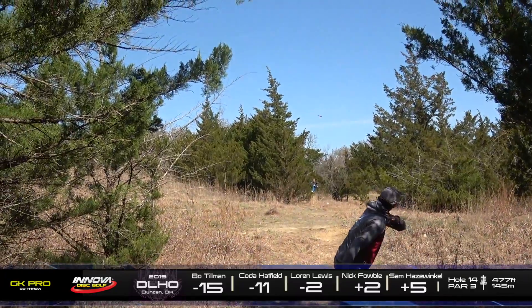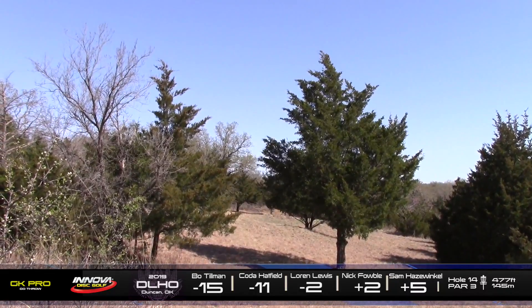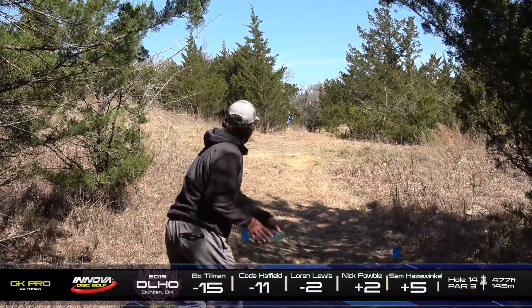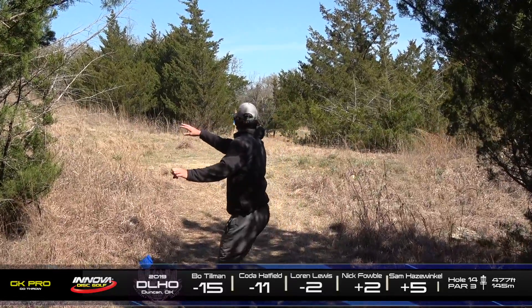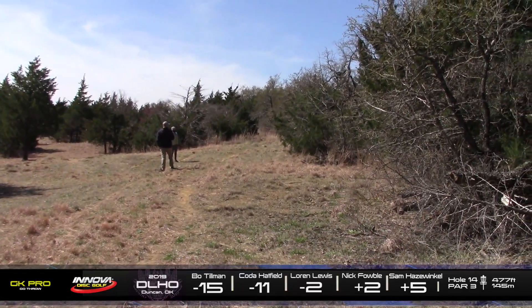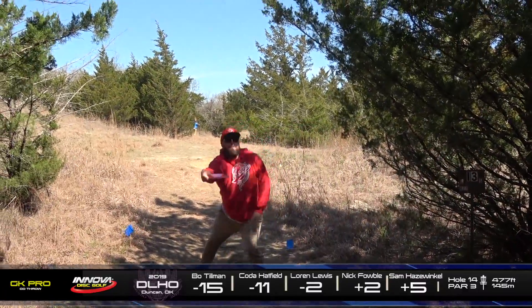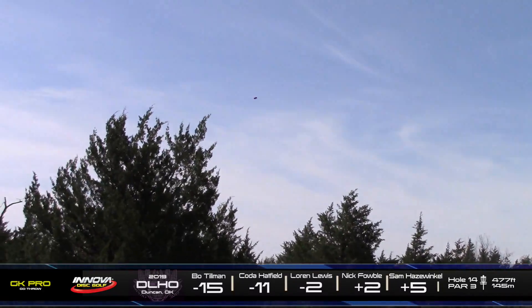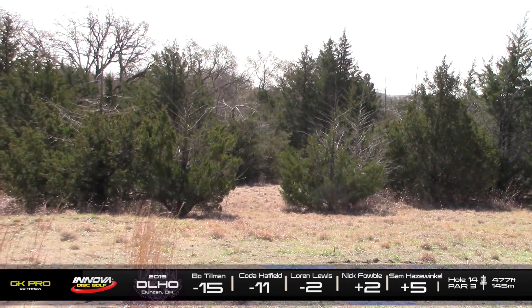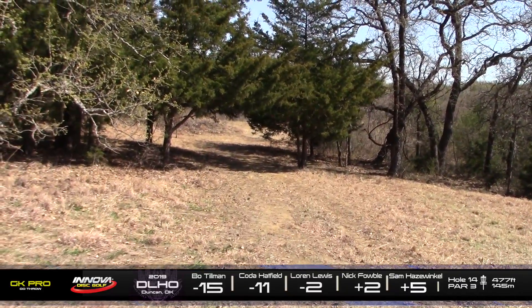Looks like we've got Coda trying to flex one out there, and it looks like he's going to be in a decent spot. He's in the clearing. Yeah, it really takes an absolute crush just to get in a spot to attack for your second shot. Nick hanging a little bit wide, but that's going to be an okay spot. A lot of discs seem to just kind of drift right on this hole. It's hard to get the hard hyzer at the end of the flight.